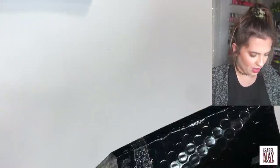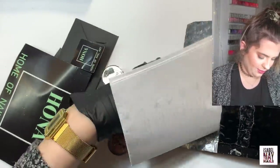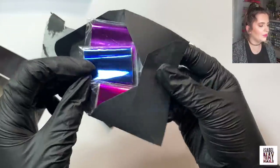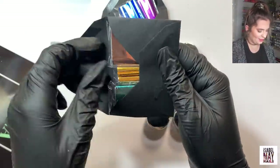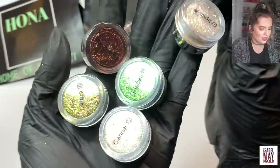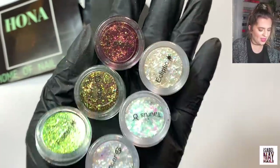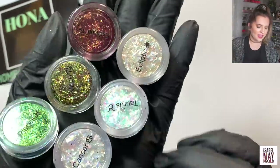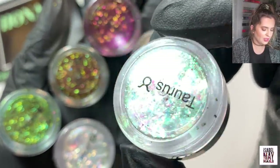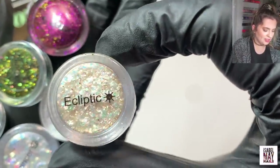Next parcel — this is from Home of Nail Art, HONA. They very kindly sent me a few little goodies. There are some little envelopes that seem to have some foils in — so cute how they come in little envelopes. What I was most excited about though were these flakes. They have a ton of different flakes and sent me a few from their star sign collection.